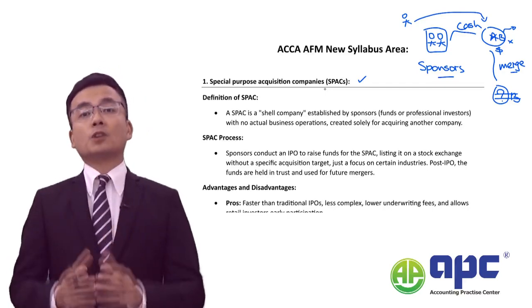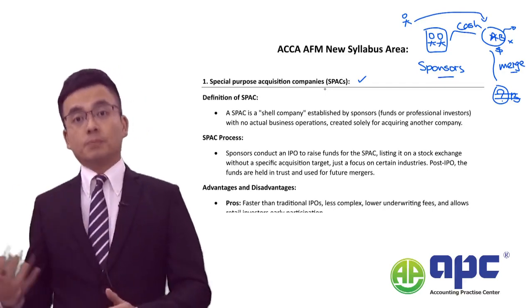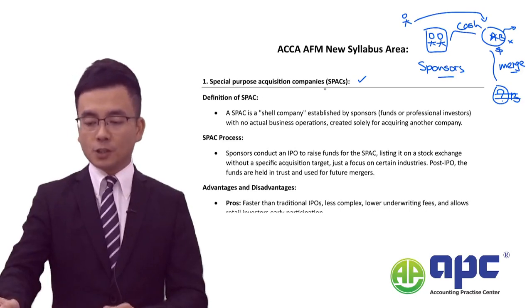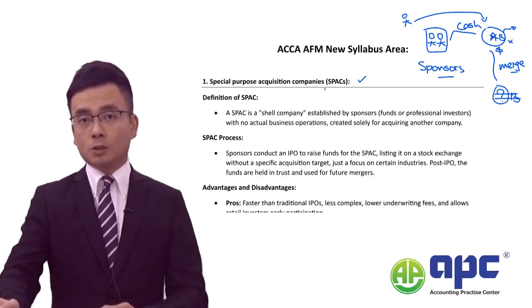Another topic is called green finance. I've recorded a separate video already which you can find on your study platform or on the YouTube channel.